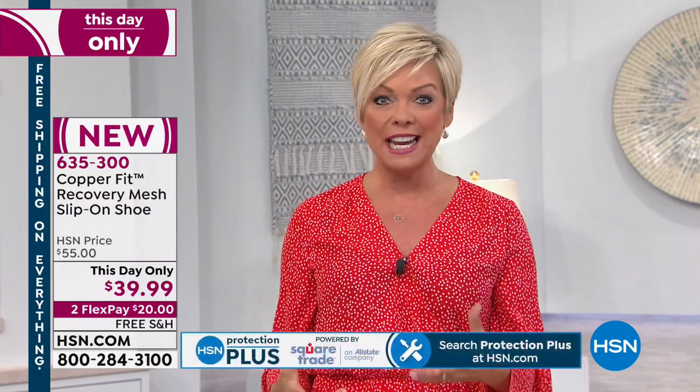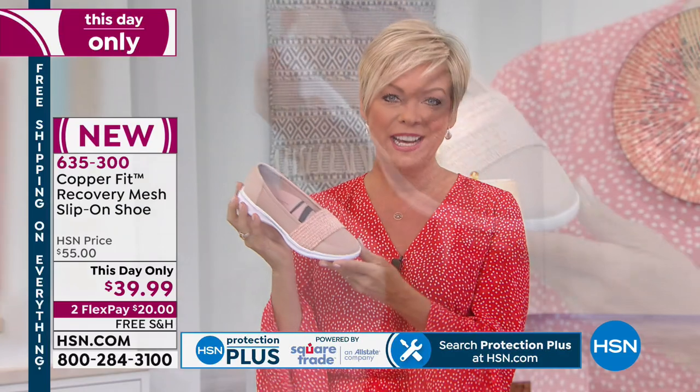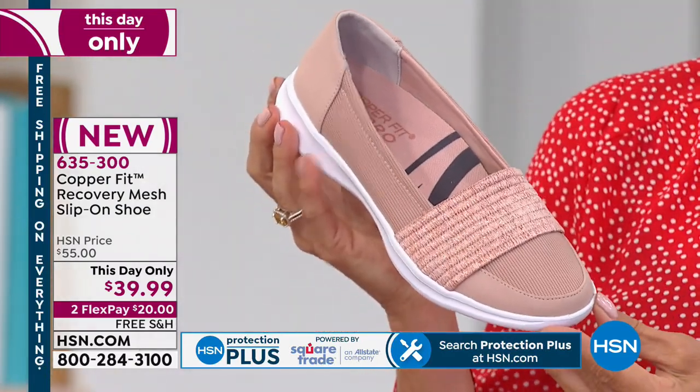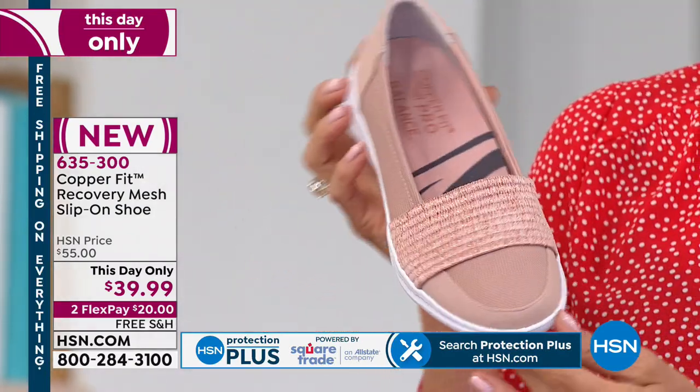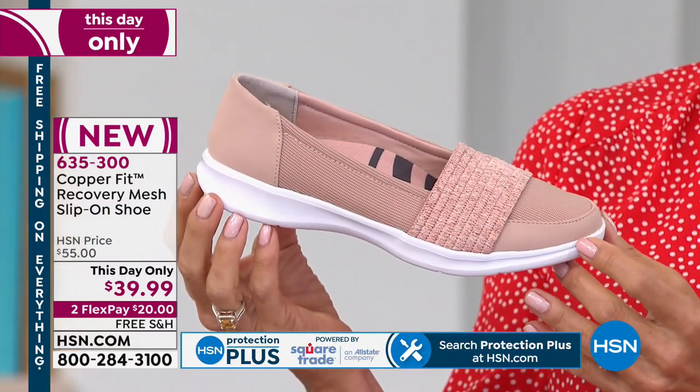Rhonda Shear was here to start us off. We're going to talk about another very popular brand here called CopperFit. You've heard of the benefits of copper — there are so many copper-infused fabrics that athletes rely on. We're going to talk about some of the reasons. Today we're launching a shoe: the brand new Recovery Mesh Slip-On shoe. This day only it's $39.99, normally $55.